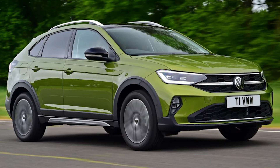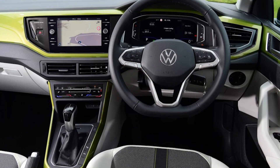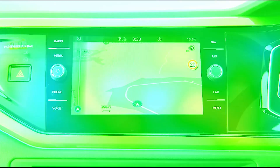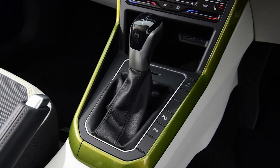The Volkswagen Taigo is a stylish coupe SUV that doesn't compromise on practicality. If you're after a reasonably practical compact SUV but also want something that reflects your smart, sophisticated side, then the Volkswagen Taigo could be for you. Based on the more upright-looking T-Cross model, the Taigo offers smoother lines and a lowered stance, but still comes with enough space and flexibility to appeal to family buyers.